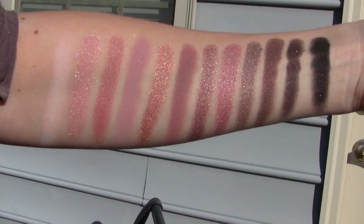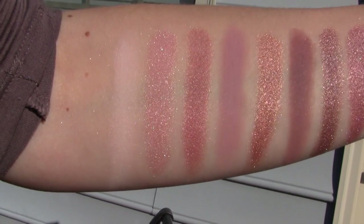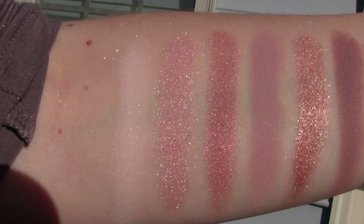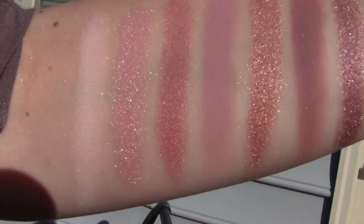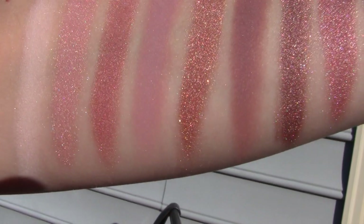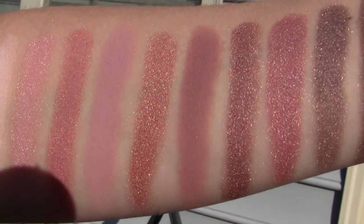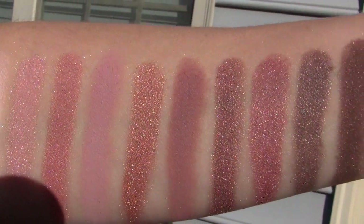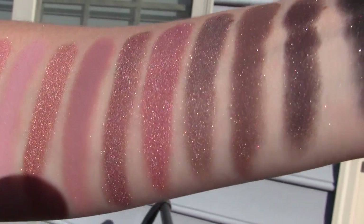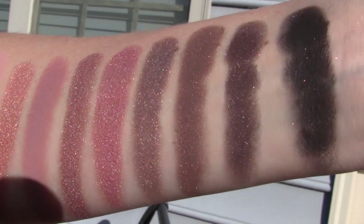Here are the eyeshadow swatches in sunlight, and the order they go in is: Cache, Stratus, Tweak, Analog, Torrent, Parallel, Virtual, Impact, History, Drive, Link, and Portal.